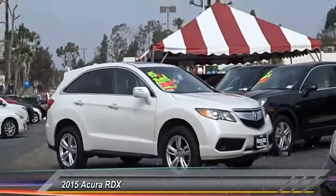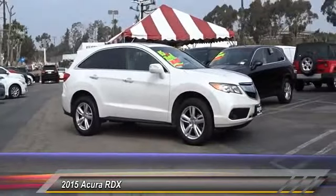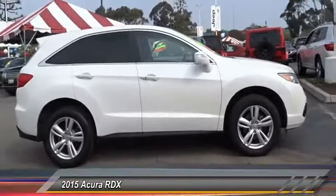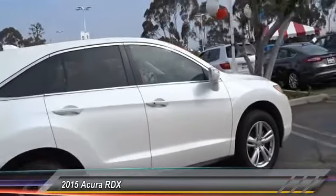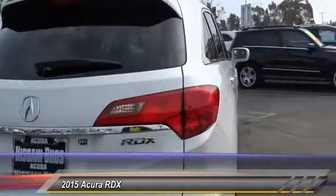The 2015 Acura RDX — viewed as Acura's answer to BMW's sporty X3, the RDX offers a stylish interior, plenty of sport, and a nice amount of utility, and is priced below $25,000.